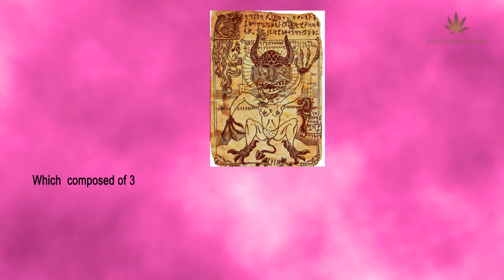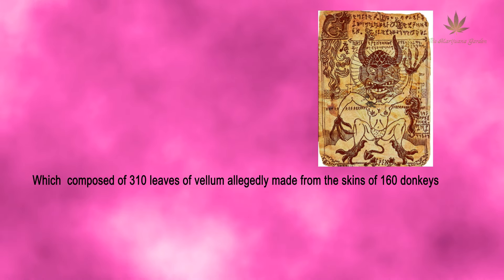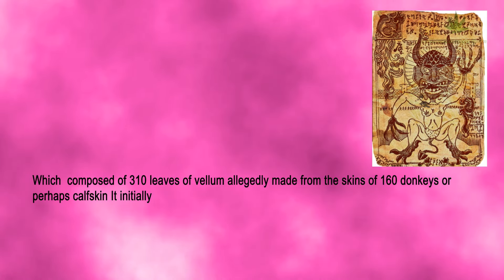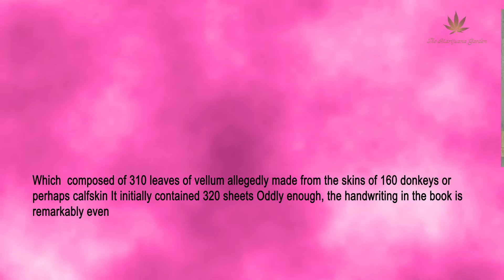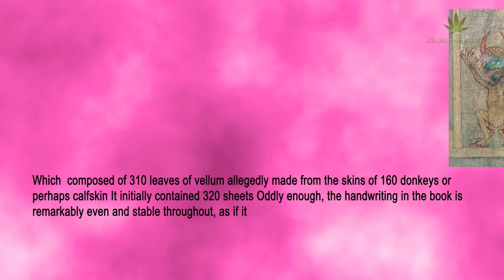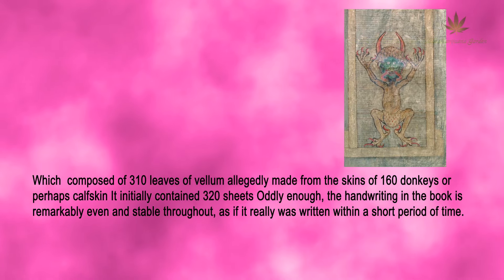Composed of 310 leaves of vellum, allegedly made from the skins of 160 donkeys or perhaps calf skin, it initially contained 320 sheets. The handwriting in the book is remarkably even and stable throughout, as if it really was written within a short period of time.